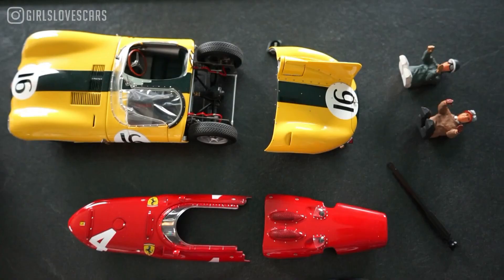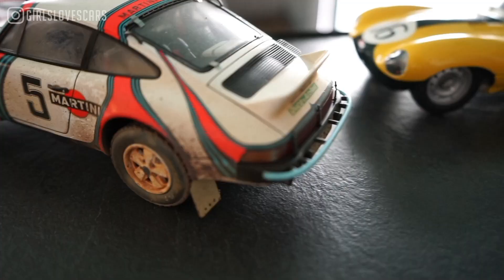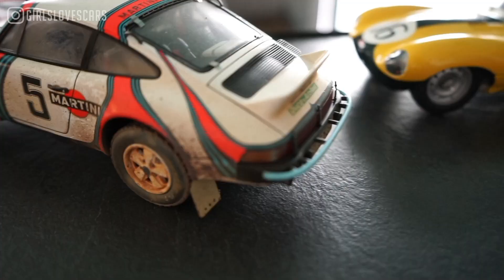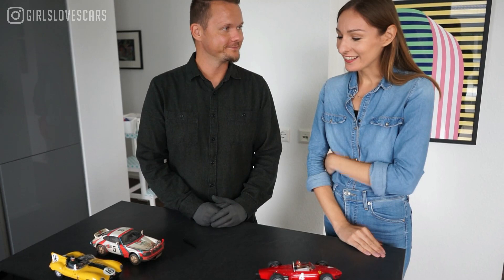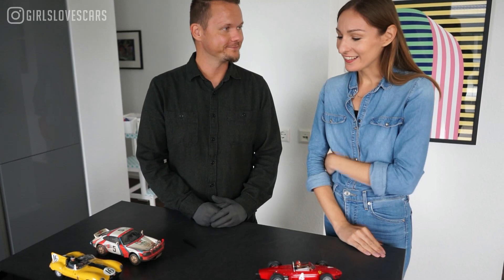I really enjoyed seeing these models up close, and I also really enjoyed how he explained everything about the details and the story behind them. Guys, I hope you enjoy the video — don't forget to subscribe and please follow me on Instagram at Girls Loves Cars.